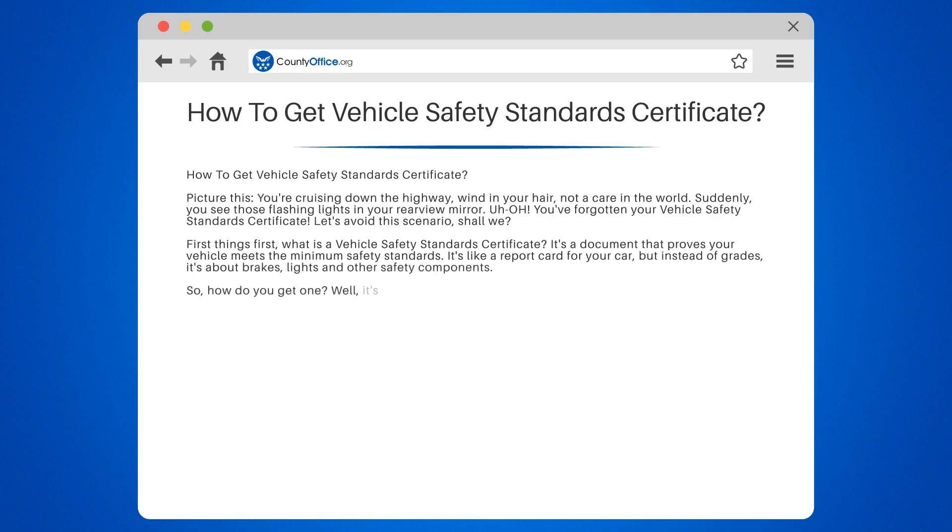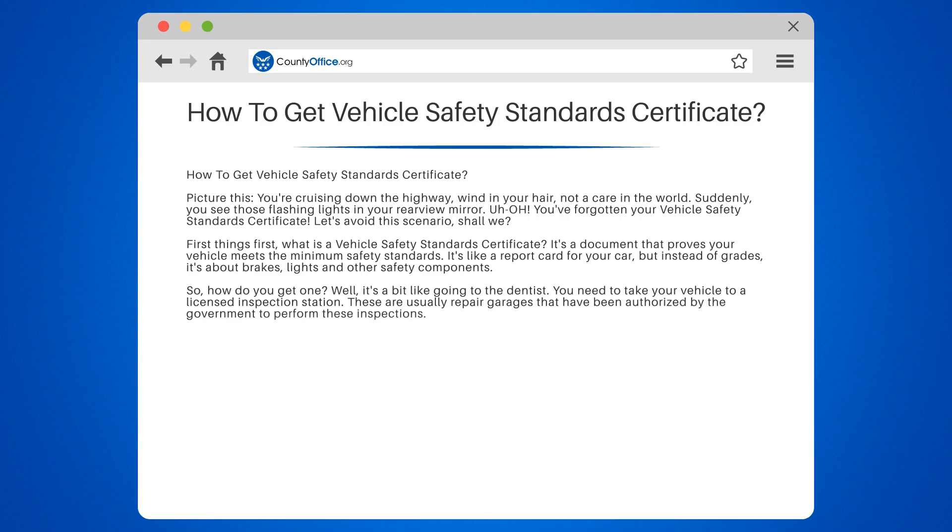So, how do you get one? Well, it's a bit like going to the dentist. You need to take your vehicle to a licensed inspection station. These are usually repair garages that have been authorized by the government to perform these inspections. The inspector will check various parts of your vehicle, including the brakes, lights, steering, and tires, among other things.